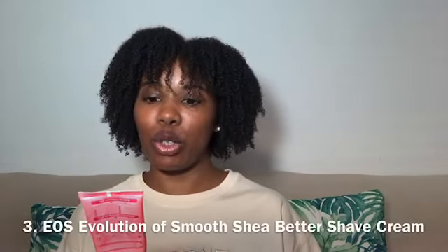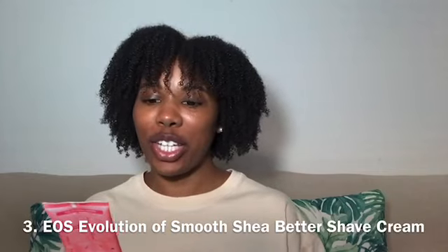The next item on my list is this EOS Evolution of Smooth Shave Better Shave Cream. This is the travel size and I am running a little bit low. I love this — it smells great, it's good for sensitive skin, and it really gives a nice clean shave. I would definitely recommend this for the summertime.